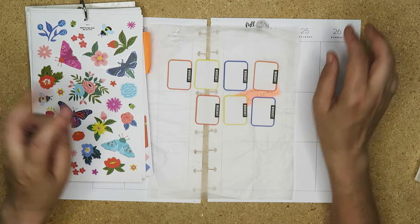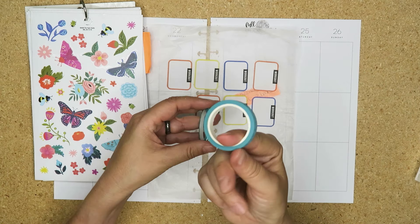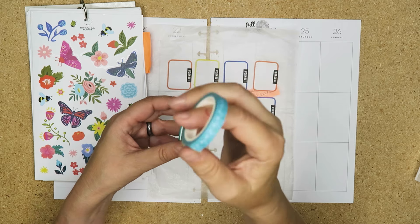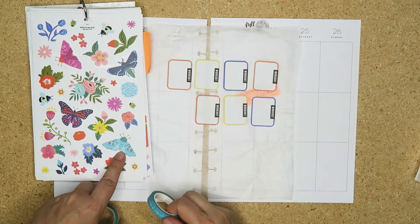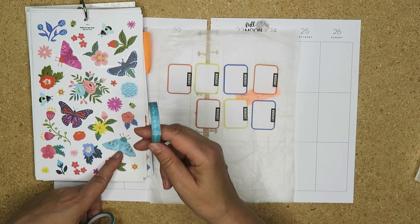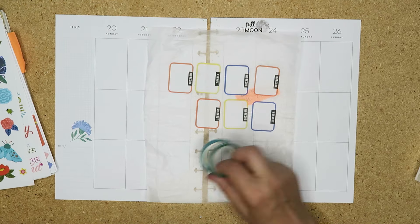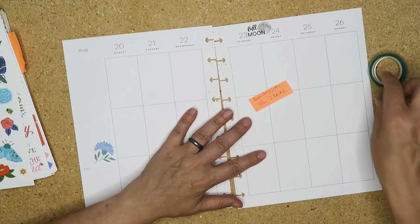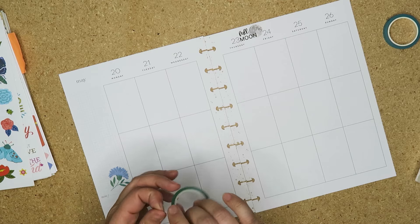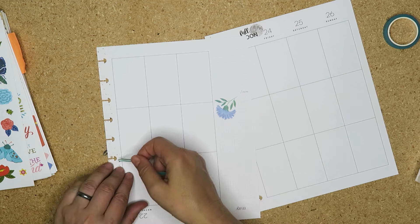I also have two washis because I decorate this pretty much the same every week. I've got this one - I don't know whose this is, Rebecca sent me this but it's got little palm trees on it and it's the same kind of colour - this aqua, teal colour. And then I've got a blue and a green. We're going to use these and if it all comes together then fantastic. If it doesn't, c'est la vie.